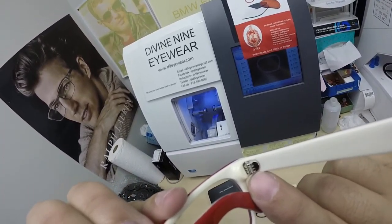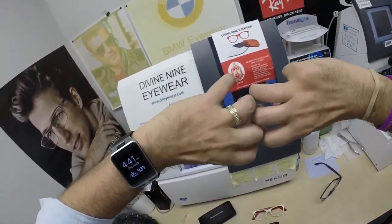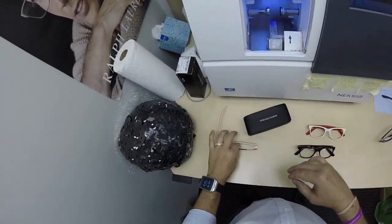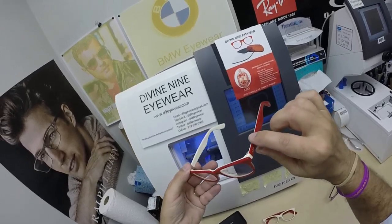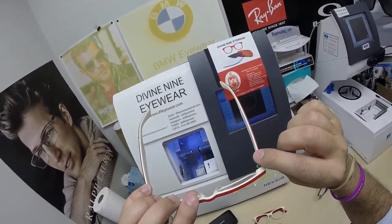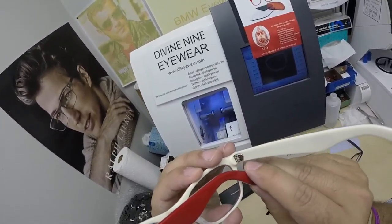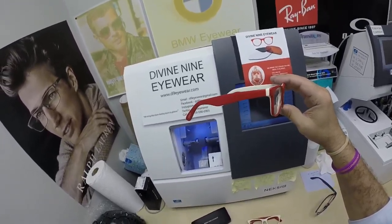I put a seven-barrel hinge on here — the strongest you can put on a pair of glasses. Four on the temple, three on the frame front, and when you put the screw in there, this thing is built like a tank. You can sit on them, step on them — nothing's going to happen. Italian Mazzucchelli plastic, sixth generation Italian frame plastic manufacturer. German Monell hinges. That's why I can give a one-year warranty on everything, because I know these are going to last 10 years.